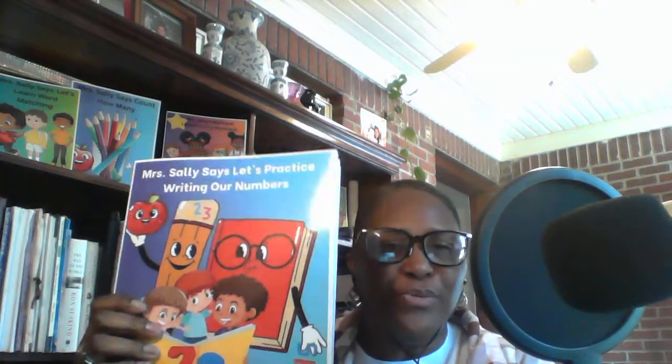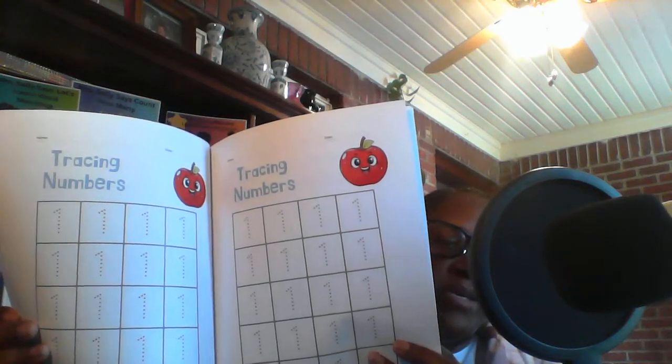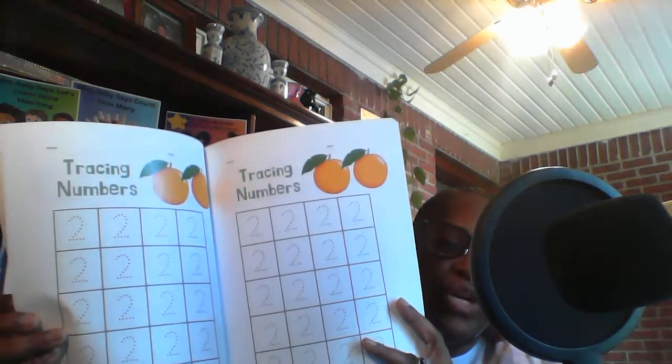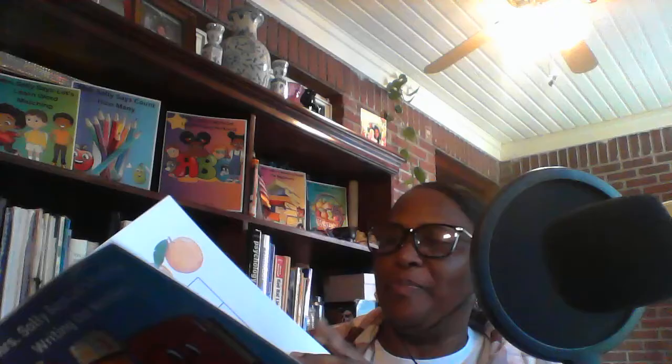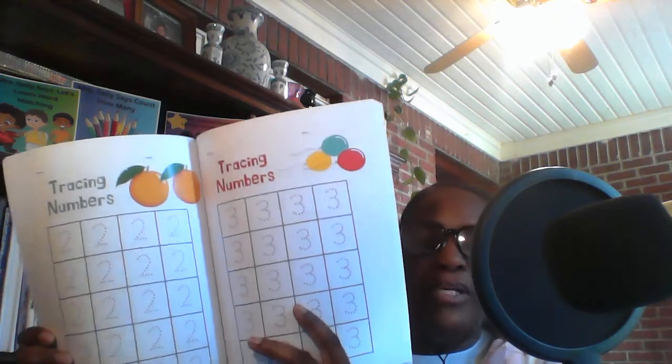you will find the numbers 1 through 10. Children will be able to trace their numbers — with number 1, also 1 apple; number 2, 2 oranges; the number 3, 3 balloons.